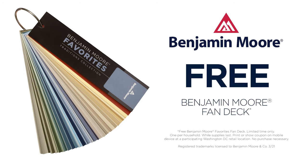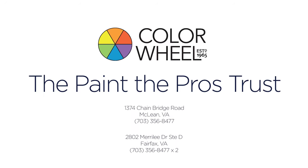Right now, get a free Benjamin Moore Favorites fan deck for your DIY project. Find the paint that the pros trust at ColorWheel.